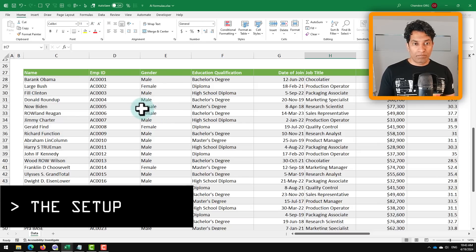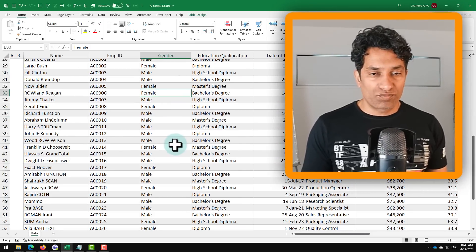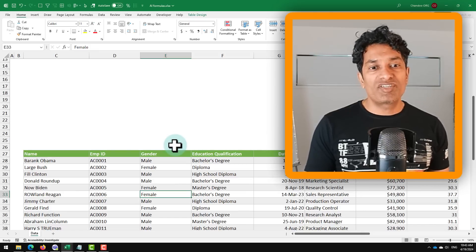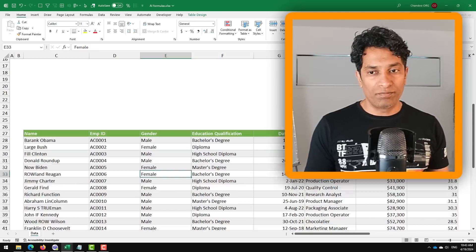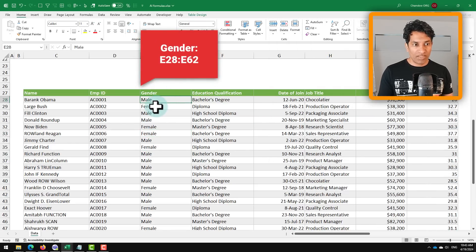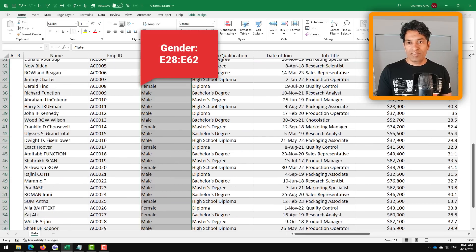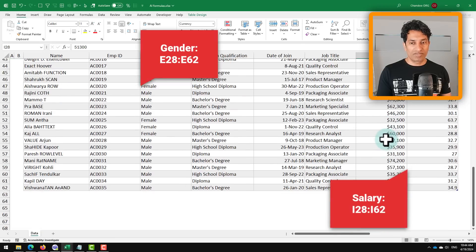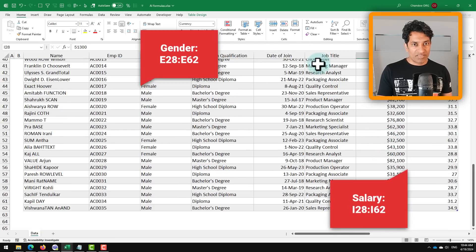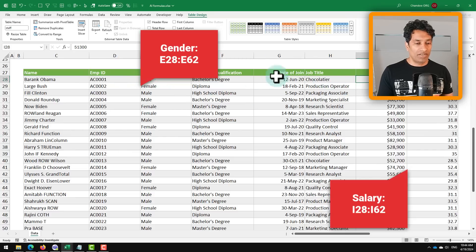In this file I have some employee data and I want to find out the total salary for all male employees. Let's say you don't know how to write this formula. The data: gender is in E28 to E62, and salary is in I28 to I62. Alternatively, since this is a table, we can reference the staff table gender column and staff table salary column.